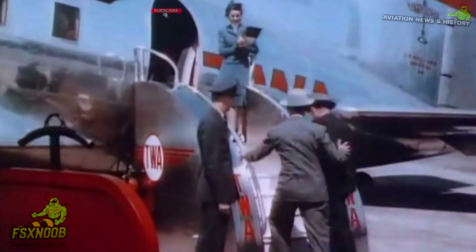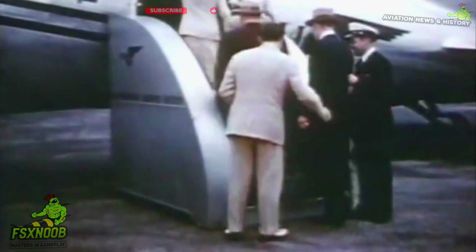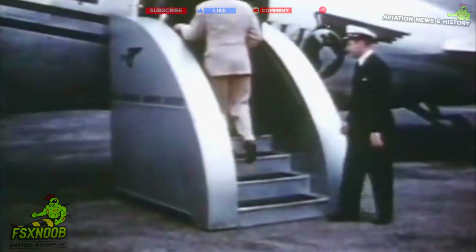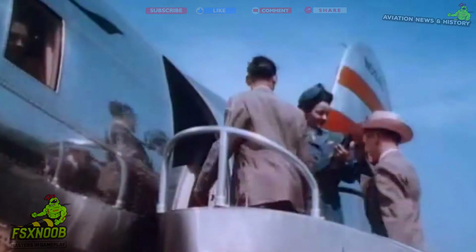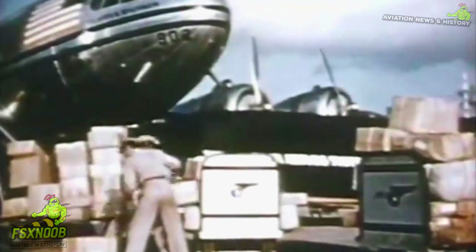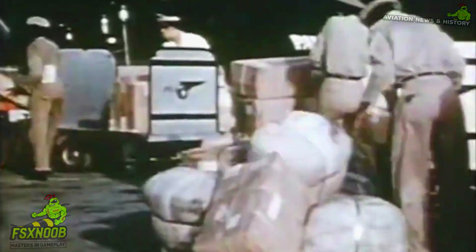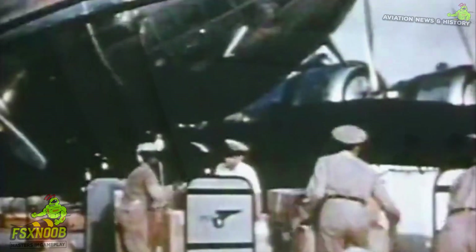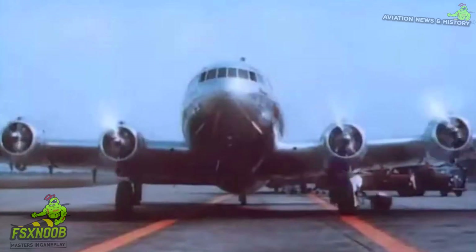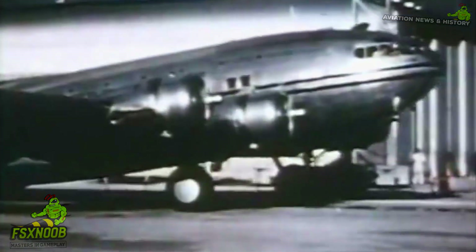Back in its heyday, the aviation industry was buzzing with innovation, and the design of the Boeing 307 was heavily inspired by the Boeing B-17 Flying Fortress, one of the most important bombers from World War II. In fact, they shared quite a few parts, like the wings and tail section. But what really distinguished the Stratoliner was its pressurized fuselage, a groundbreaking feature that allowed it to cruise at altitudes of up to 20,000 feet, well above most weather disturbances.